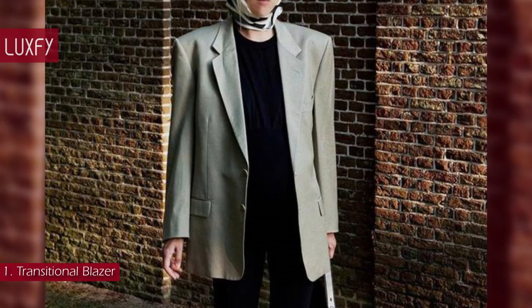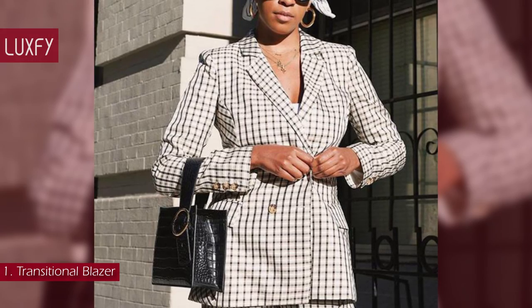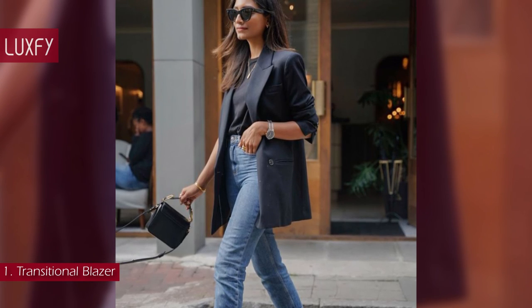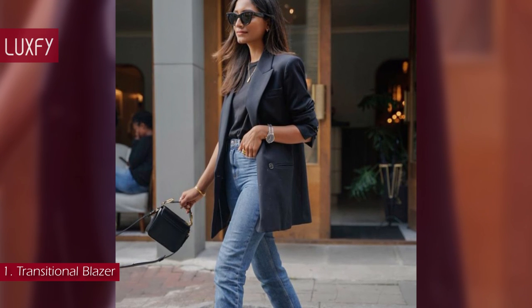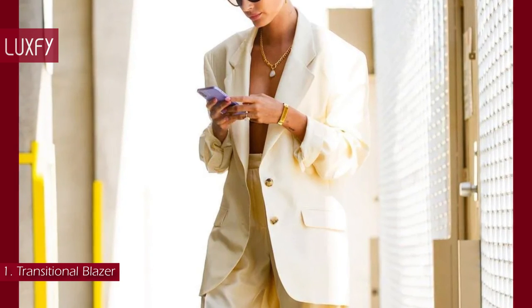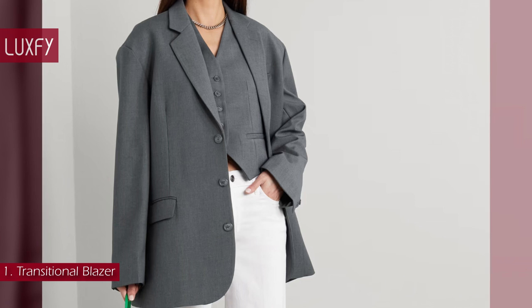Number 1: Transitional Blazer. Gone are the days when a blazer was only office attire — now it is a staple piece for every occasion. The key is to look for a blazer that you can layer with any top, whether a white t-shirt or a blouse. The right blazer will make you feel powerful, stylish, and comfortable at the same time. This one from the Frankie Shop will be an everyday favorite. It is sold for $399.